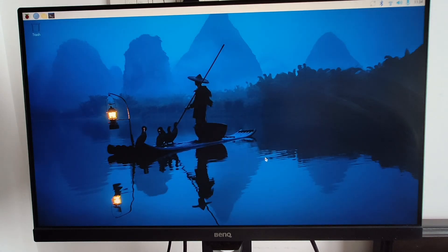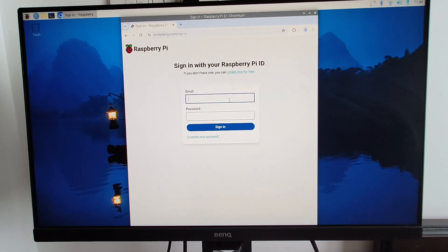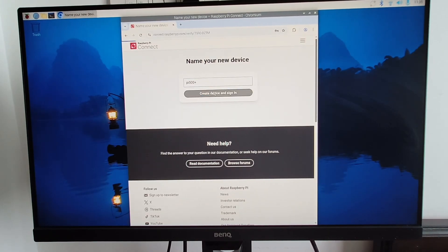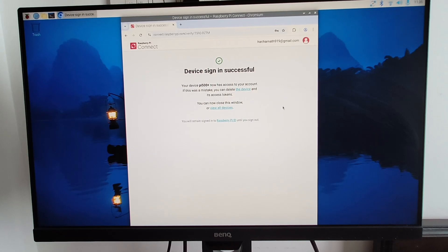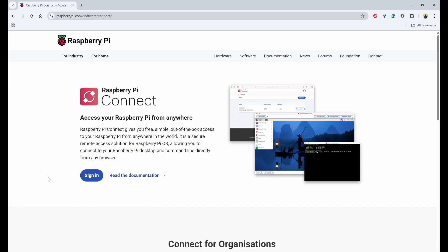Next, I'll turn on Raspberry Pi Connect from the top-right corner by clicking 'Turn on Raspberry Pi Connect.' It will then ask me to sign in to the Raspberry Pi Connect portal. I'll enter my username and password, and it will ask me to add this device to my portal. Now we can log on to our laptop and remotely connect to the Pi 500 Plus.